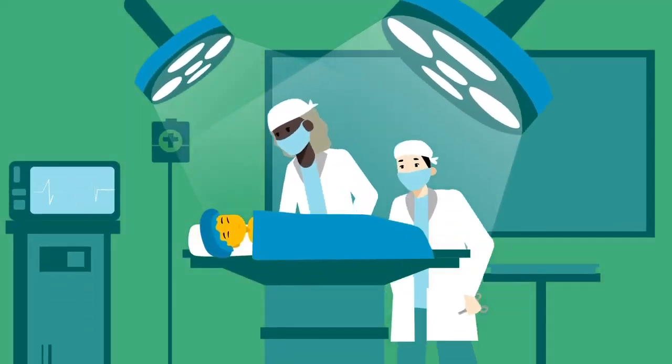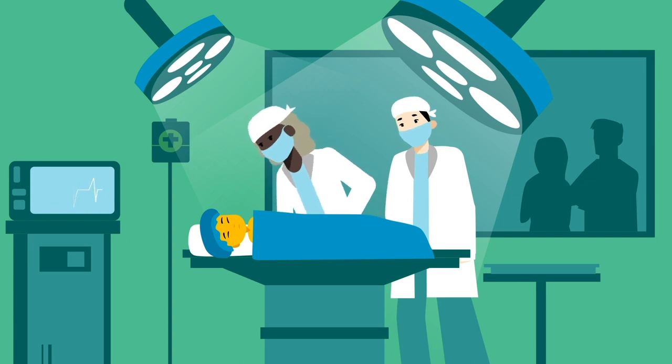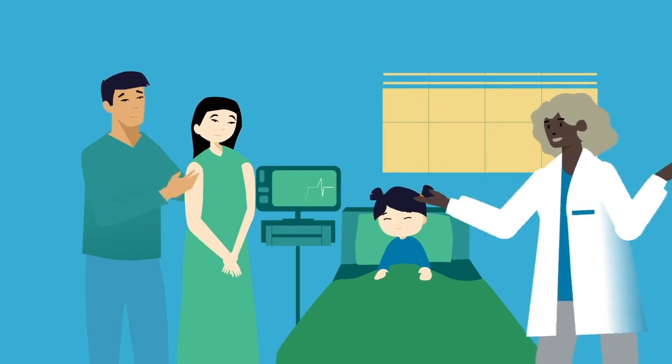There is no cure for BA. But thankfully, in my case, I was able to have a special surgery to unblock my liver so that it could connect to my tummy and other organs. Everyone was so happy that my liver procedure was a success.